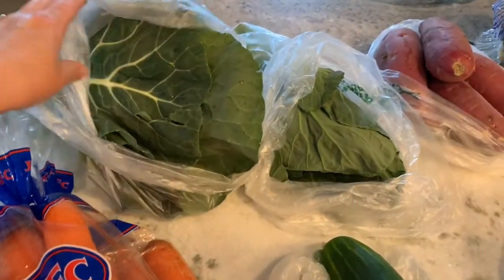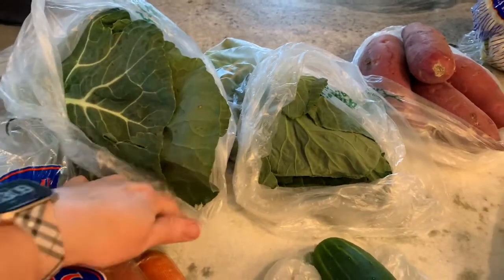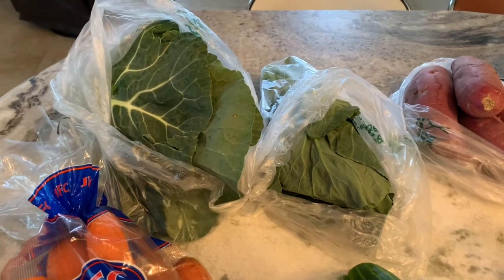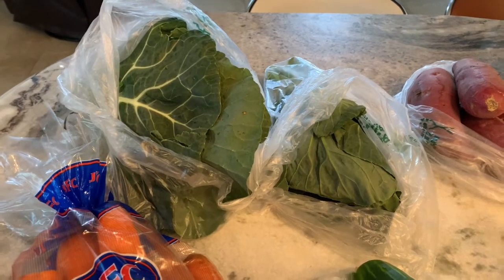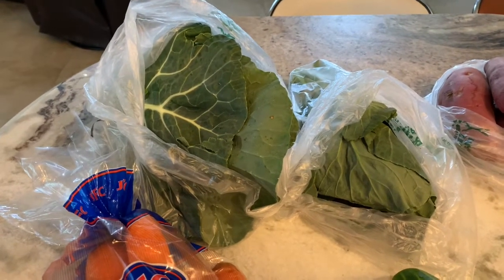I got two bunches of collard greens. They look so fresh and yummy. I do those in the instant pot and they come out delicious, maybe like for 25 minutes. Sometimes I'll put chicken bouillon in there, or a little Old Bay seasoning is good too.